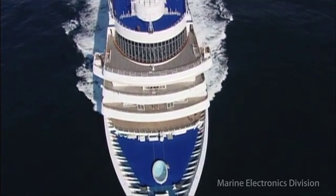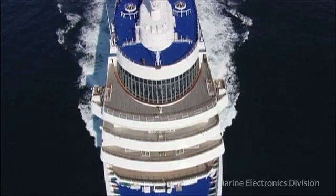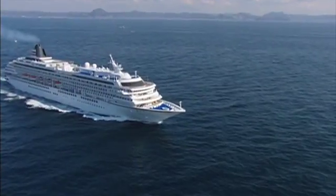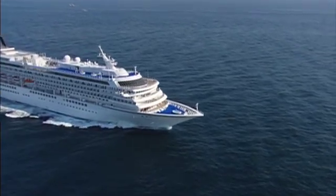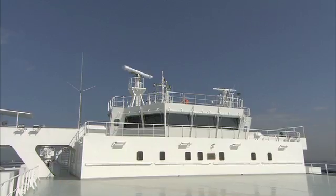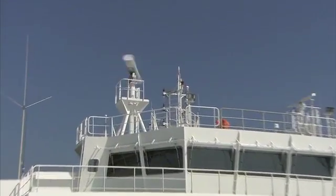Your navigation schedule is always at risk of being delayed due to critical equipment failures at sea if those failures cannot be fully repaired at the next port. However, these risks can now be averted with JRC's new revolutionary solution.